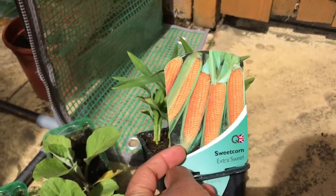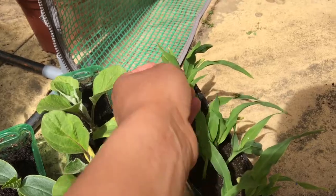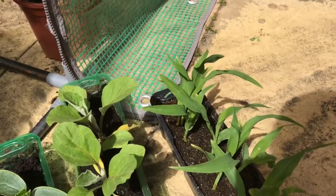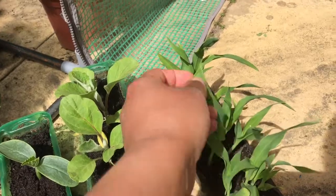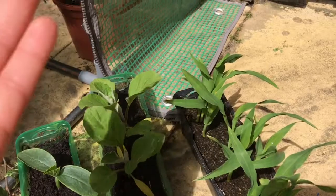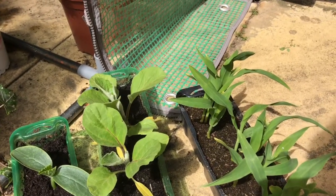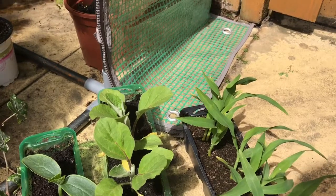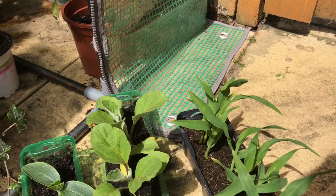I also found sweet corn — quite a few — so I'll plant these among my pumpkin bed for companion planting: the corn will take the height and the pumpkin will take the ground space. This is what I bought yesterday.